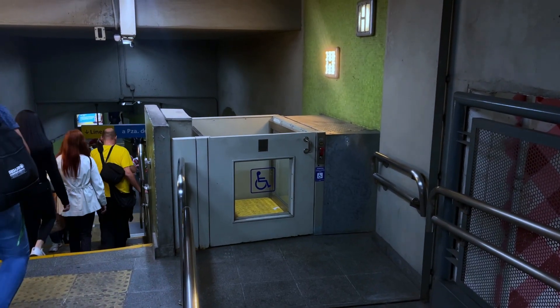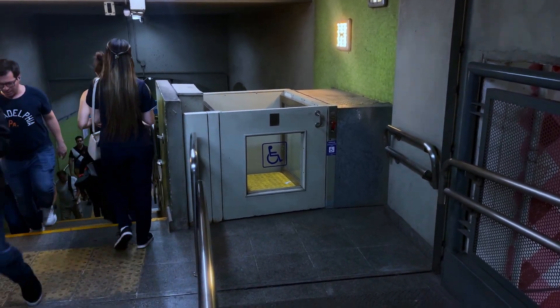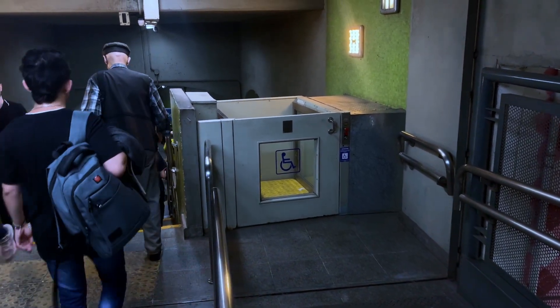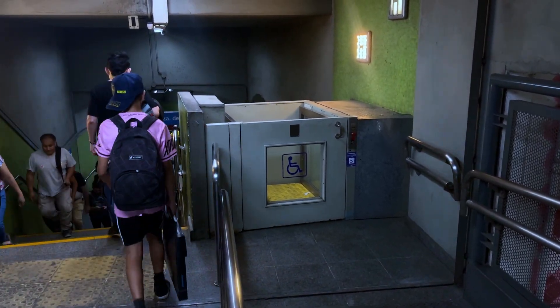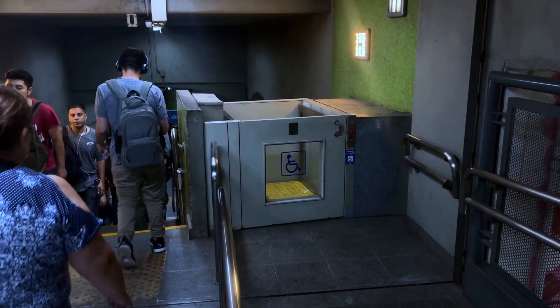Пока мы ходим, я заметил, что на всех практически станциях очень удобно организовано для инвалидов. Везде есть небольшие лифты, где-то просто обычные лифты, которые даже поднимают людей сразу на улицу. Это прям отдельный респект за такое.